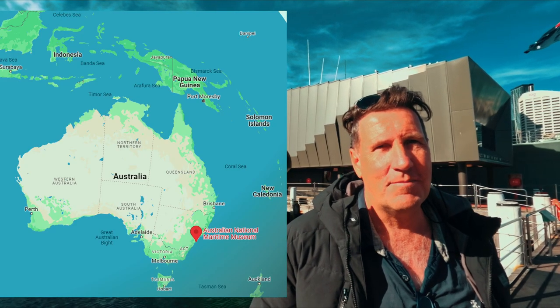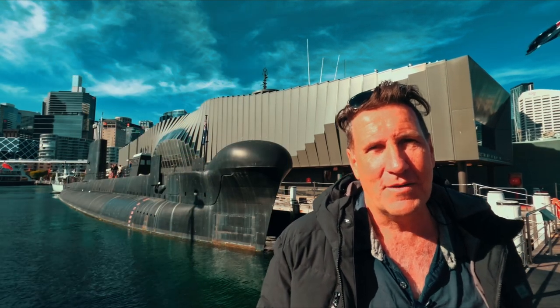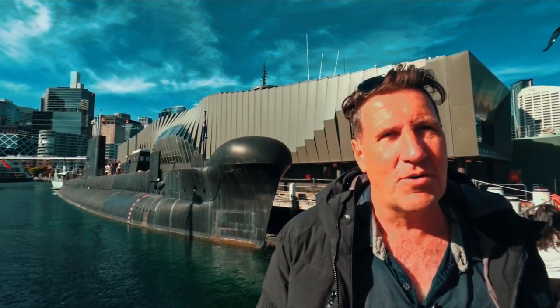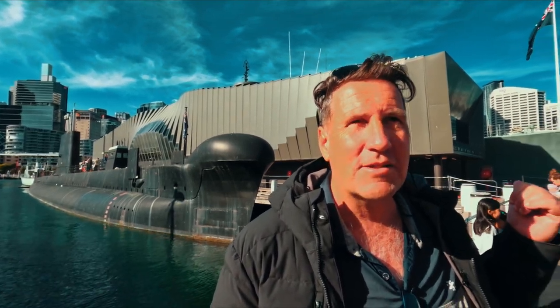We're at the Sydney Maritime Museum and I'm really excited because we're about to tour HMAS Onslow. I served on all the Australian Navy Oberon class submarines but I spent most time on HMAS Onslow, and I also spent a week or two weeks on HMAS Vampire doing a training cruise back in the early 80s. So this is like a step back in time for me.